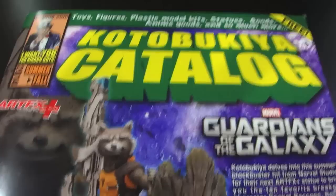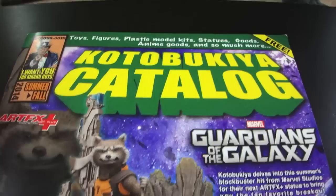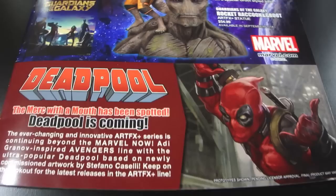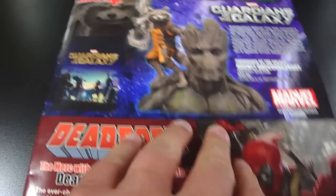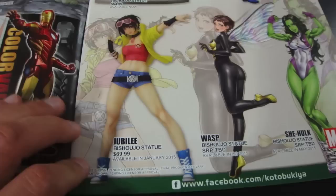StatueHunter75 here with a special review for StatueForum.com for a new product from the good folks over at Kotobukiya. This is the catalog they were giving out at the New York Comic Con, which shows a lot of their new stuff coming out. I thought I'd just let you guys see the pages of it for those of you that weren't able to make the New York Comic Con. I wanted to show you some of the stuff in the catalog that I'm really excited about, especially the Bijujo statues from Kotobukiya.